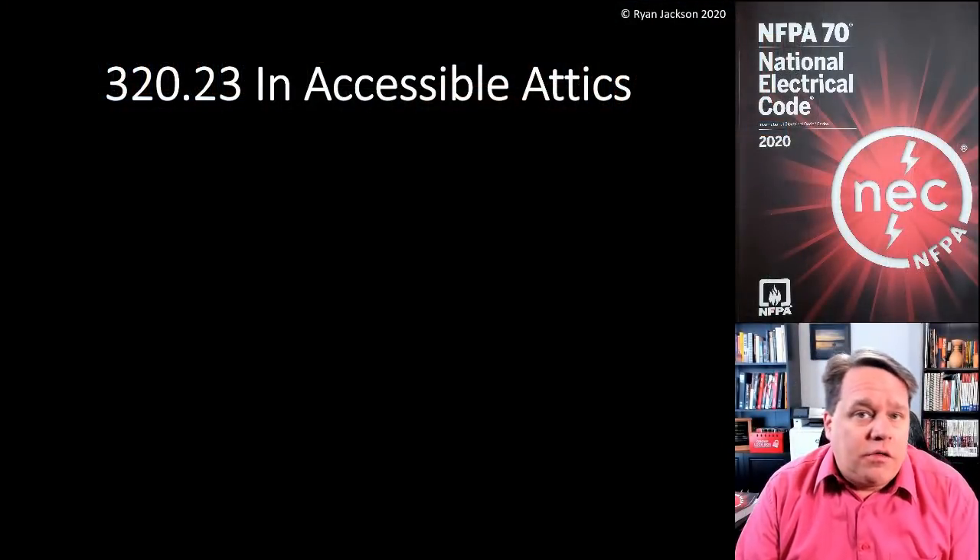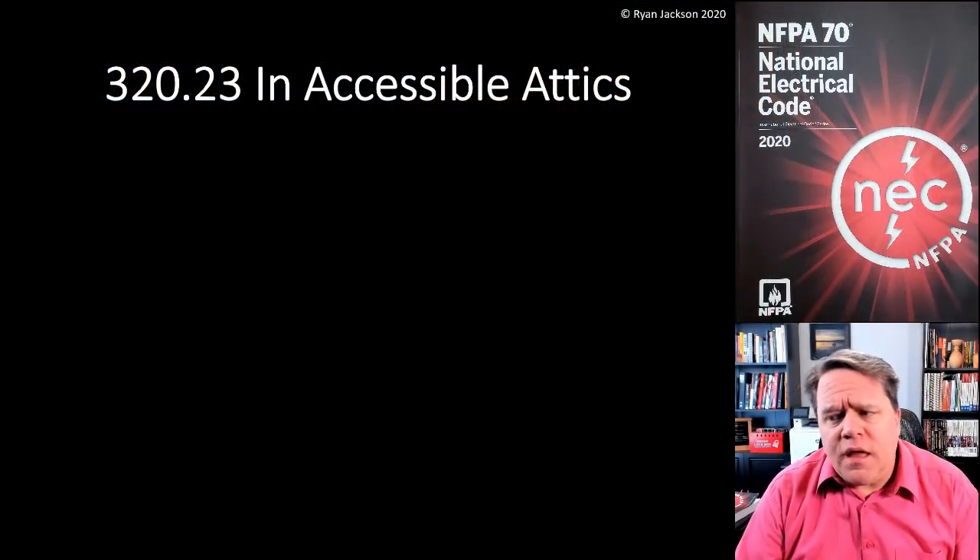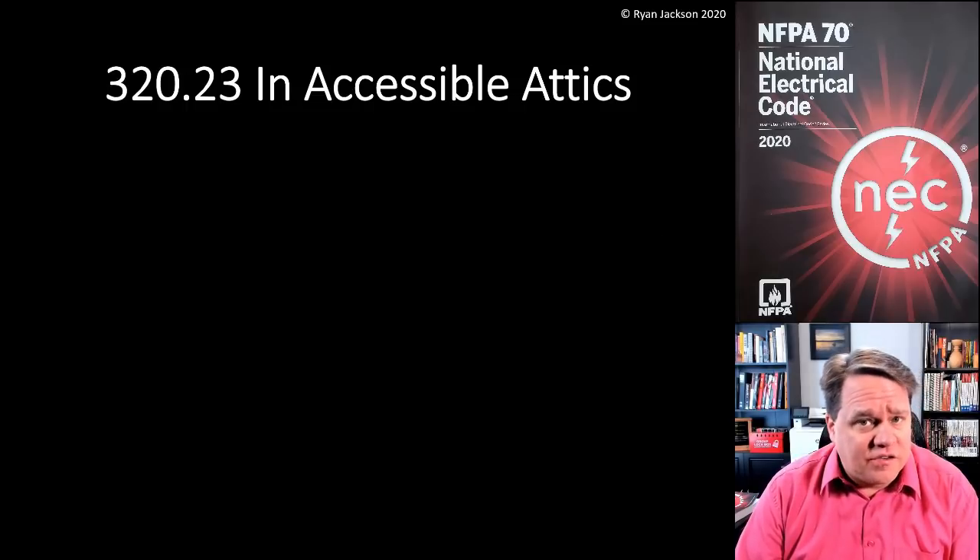The change in 320.23 actually applies throughout Chapter 3. It's not just for AC cable, but MC cable, NM cable, UF cable, SE cable — pretty much any cable has to comply with this section. So let's take a peek at 320.23, which has to do with cables in accessible attics.